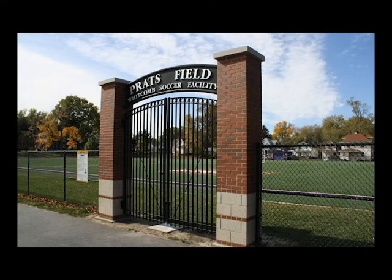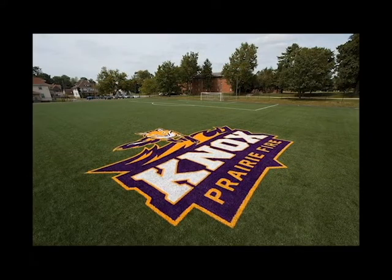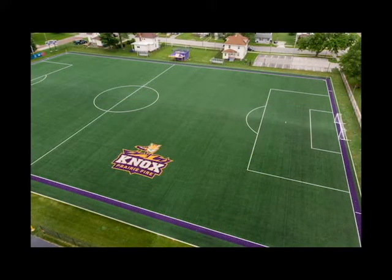Our campus has one of the finest Division III soccer facilities in the region. This is Protts Field — it's an artificial turf, newly installed. This is home to our men's and women's intercollegiate soccer teams. In addition, our ultimate frisbee team also participates and has a lot of time on this field, as do other student groups that might need some outdoor space.